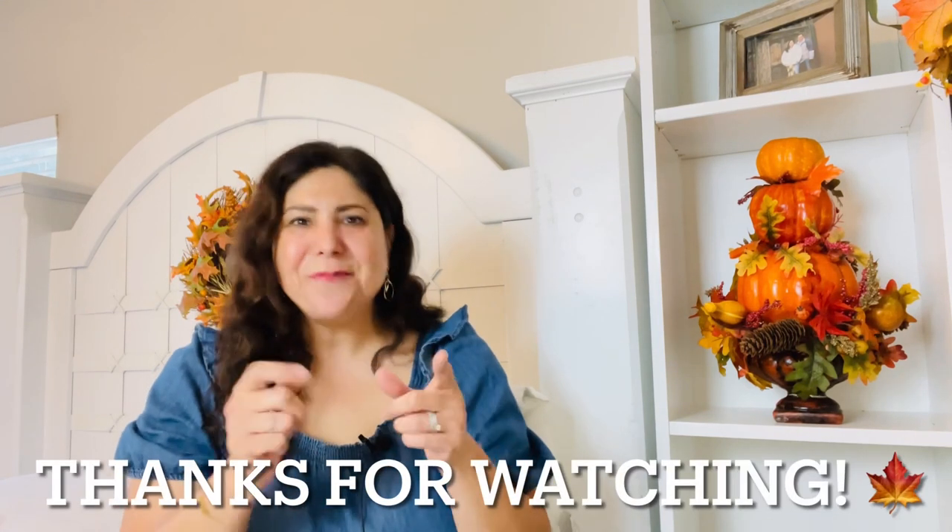That wraps up today's fall haul, y'all! I hope you enjoyed it. Please comment down below and let me know what was your favorite piece of fall decor. I hope to see you back on the next video so we can decorate together. Bye!